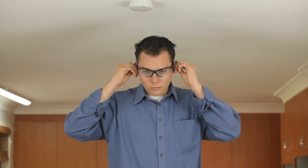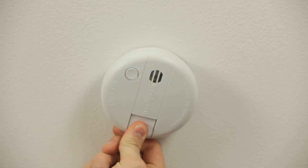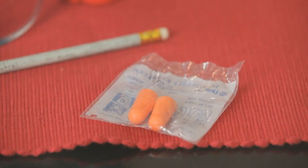Once a month, take a moment to press the test button to make sure the alarm works. The sound is very loud and it's recommended that you wear ear protection when doing this.